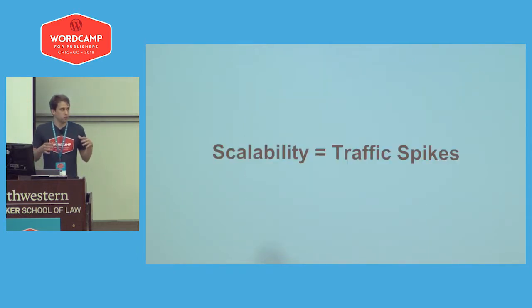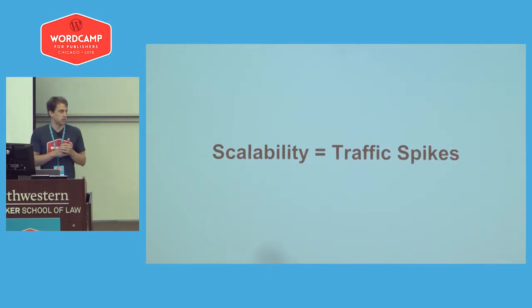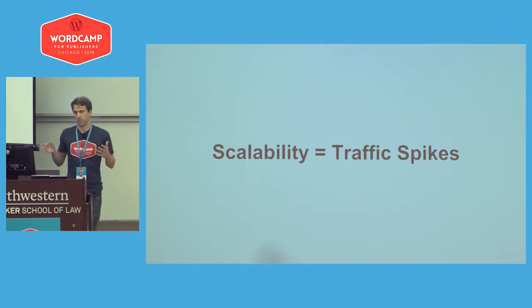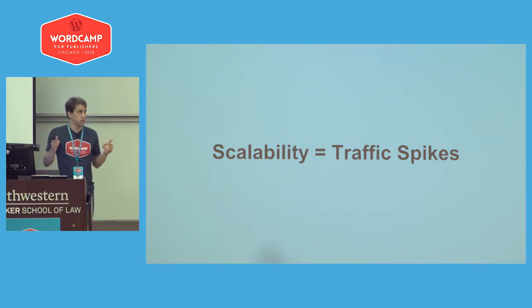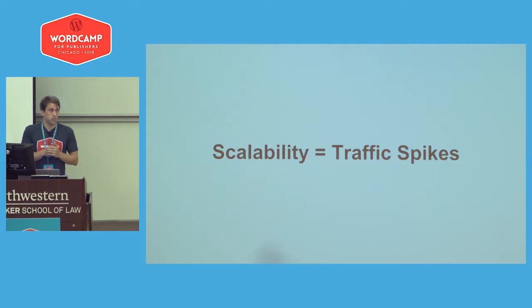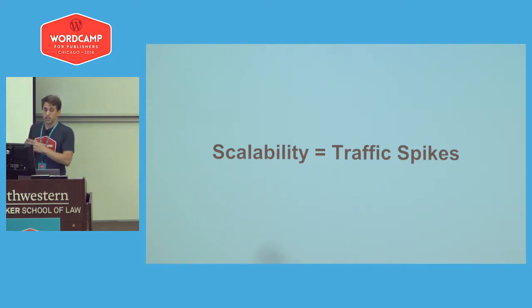Jumping back to scalability, the real thing I try to think about is traffic spikes, because that's when you're going to have issues most of the time. You're testing things and running simulations, and then you get a lot of traffic all of a sudden and something goes wrong. If your site has a single point of failure, then everything's going to go down. Testing everything as a whole is one way of scaling up your sites, but you also need to test each individual feature individually.